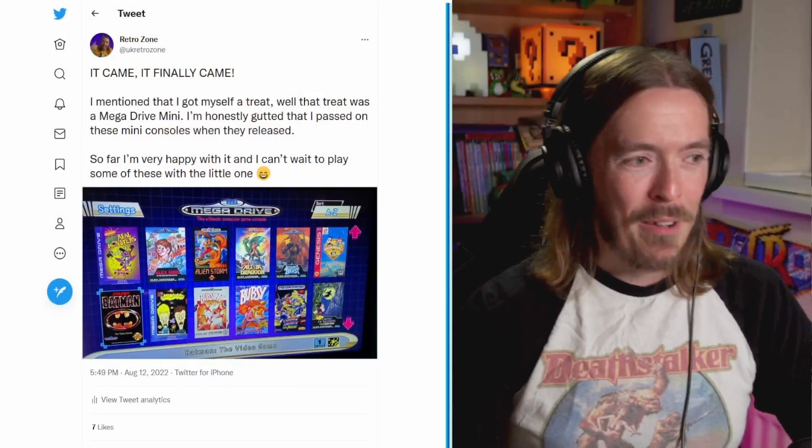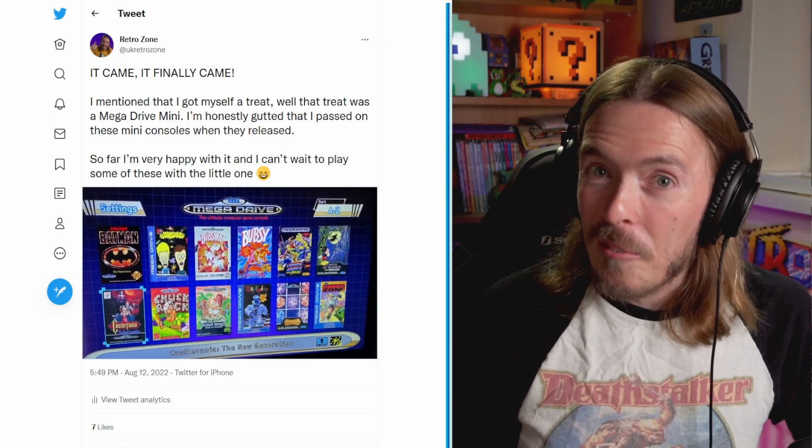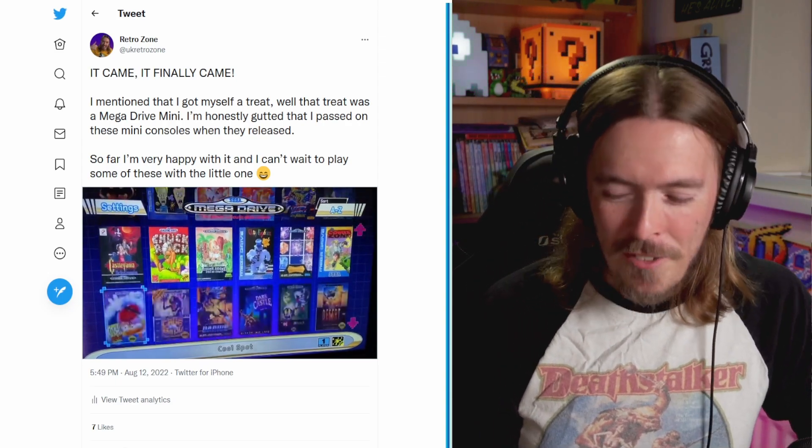I wanted to quickly talk about the Sega Mega Drive Mini because I finally, finally, finally got my hands on a Mega Drive Mini.